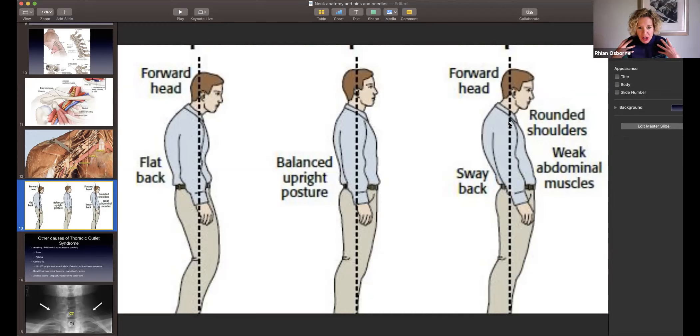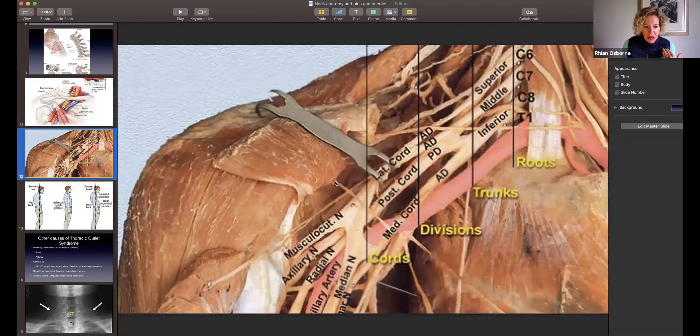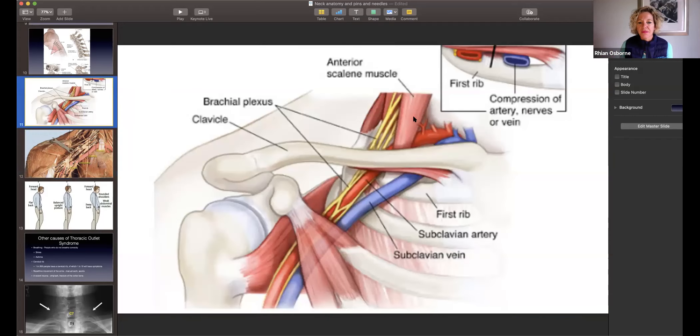Rounded shoulders shorten the muscles in that area. The pectoral muscle here has been cut away in the cadaver image, but if these muscles get tight, they then impinge on the nerves. The scalenes, which sit up here, are also affected — that head-forward position shortens those muscles and can trap what we call the neurovascular bundle underneath. So it's really important that we have good posture.